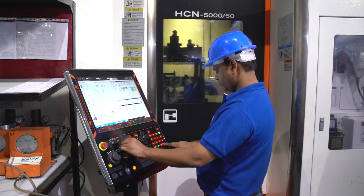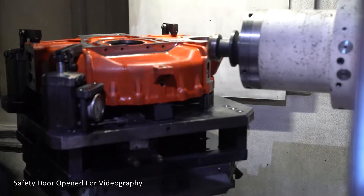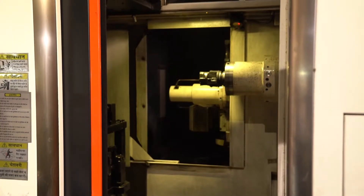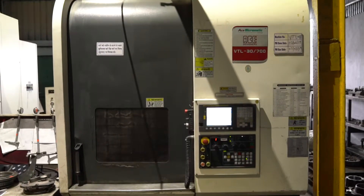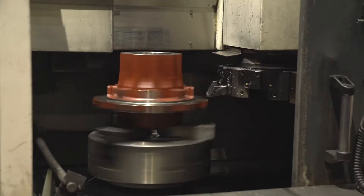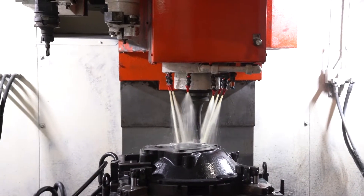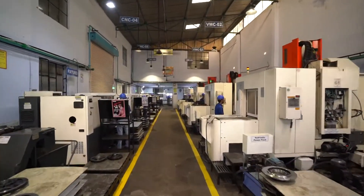Universal's diverse machining facilities enable us to provide total machining solution for our esteemed customers. Our machine shops are equipped with latest machine tools. We are using world-class horizontal machining centres to achieve critical geometrical tolerances. Special cells of vertical turning centres, vertical machining centres and CNC turning centres are designed for high-volume line manufacturing of wheel hubs, flywheel housings and differential cases. We also have dedicated machining set ups to cater to specific customers.